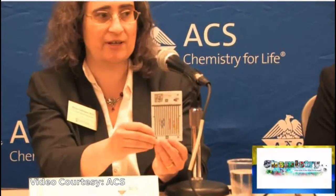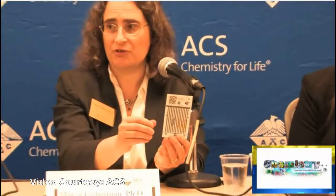The solution developed is a paper analytical device — a simple test card about the size of an index card. About 20 cards can fit in a single foil pack. A single card can be used to test many different kinds of medications: it is designed for antibiotics and tuberculosis medications, but also works for some diabetes medications and heart medications, which are becoming increasingly important in the developing world.